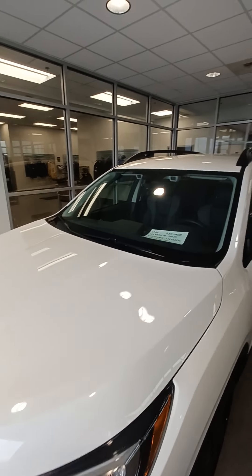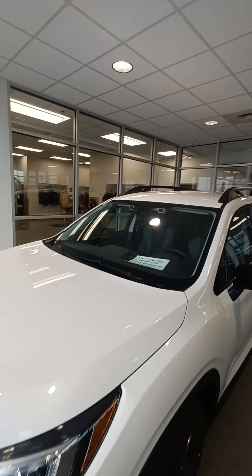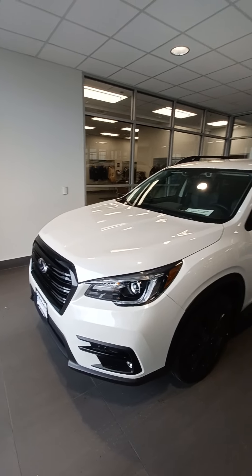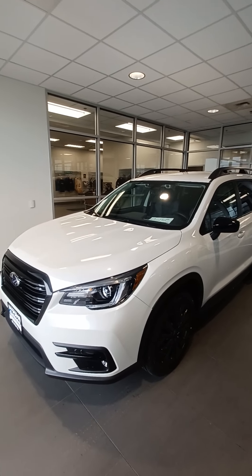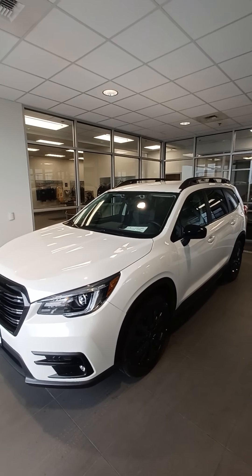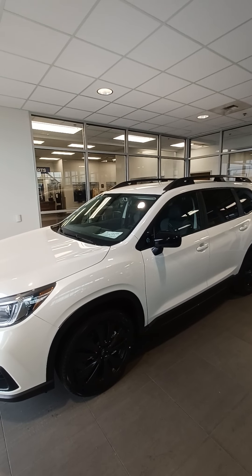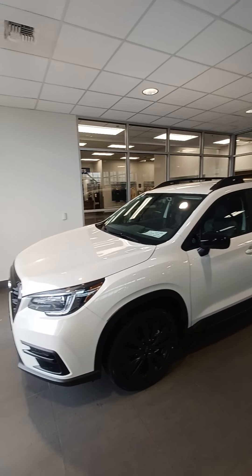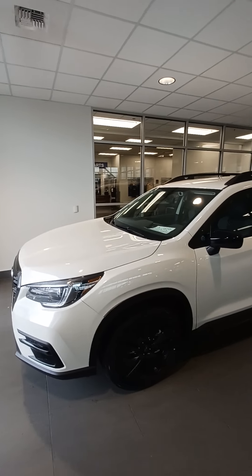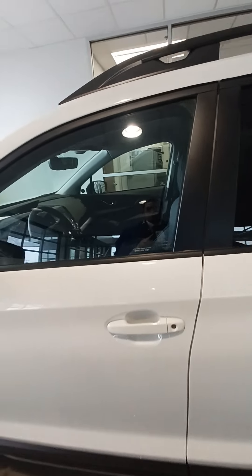You will notice up top you do have the now standard Subaru EyeSight system, giving you that great suite of safety features including adaptive cruise control, lane keep assist — which has now been reworked and retooled, offering you a great next-level lane centering — pre-collision braking, blind spot monitors, keyless entry, and push to start.